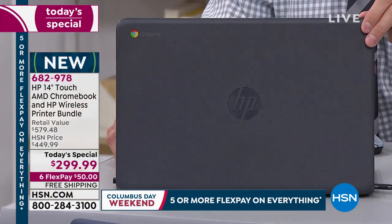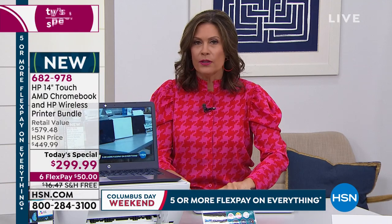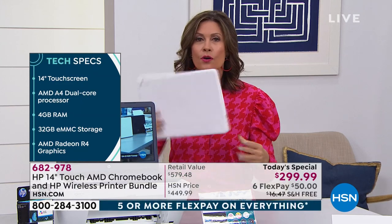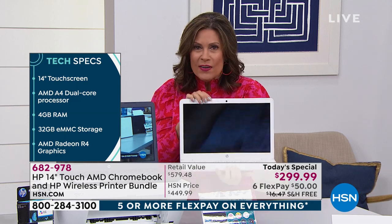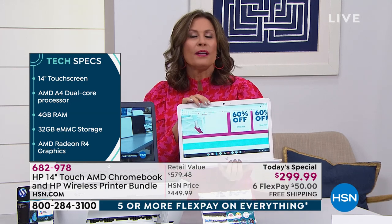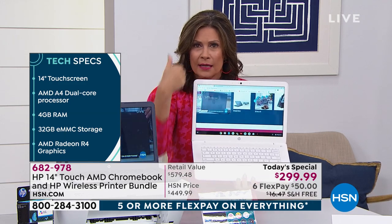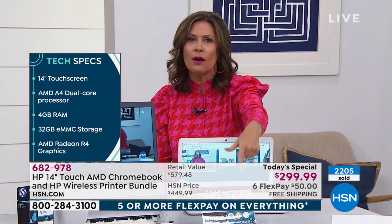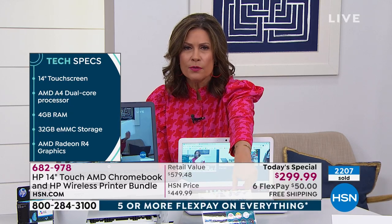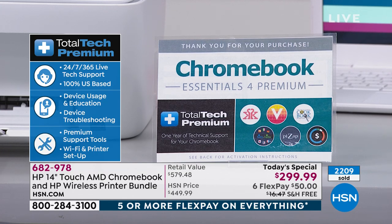You open it up and it turns on instantaneously — you will love the speed. Look how big that keyboard is. You're getting a touchscreen at this price, the printer, and your HP 14-inch Chromebook. We're also including great apps and, most importantly, total tech support for an entire year — 24/7 tech support. We're doing it with six flex payments of $50 today, with free shipping and handling.